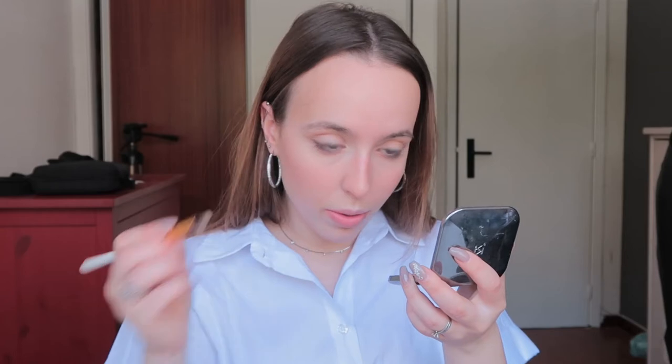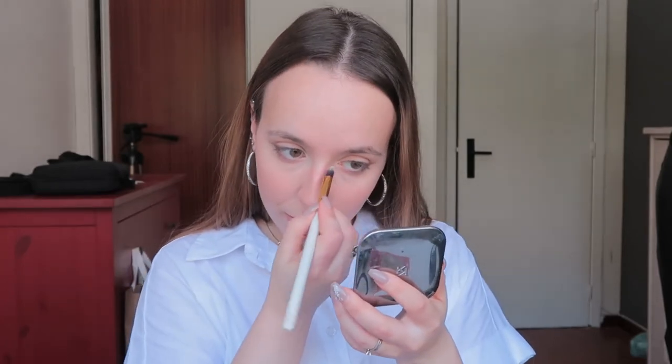Pencil brush with highlighter for the inner corners and brow bone. Then primer water from Primark — I just feel like this is the perfect thing to finish my face makeup.